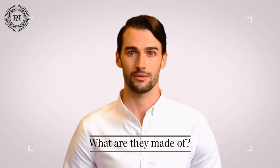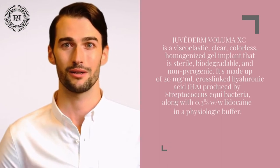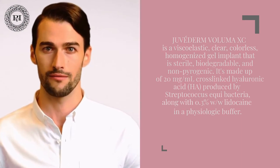What are they made of? We use dermal fillers of various types. Juvederm is made of hyaluronic acid, a substance naturally produced by your body, and is best for restoring fullness and reducing signs of aging in your lips, cheeks, and around the mouth.